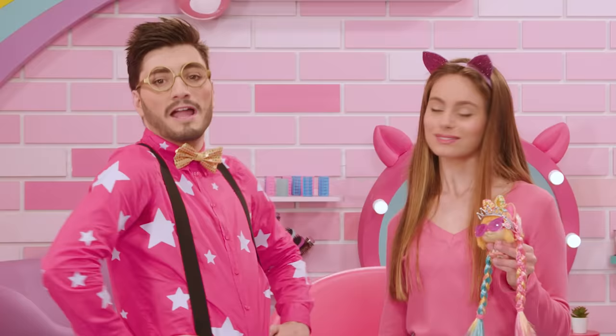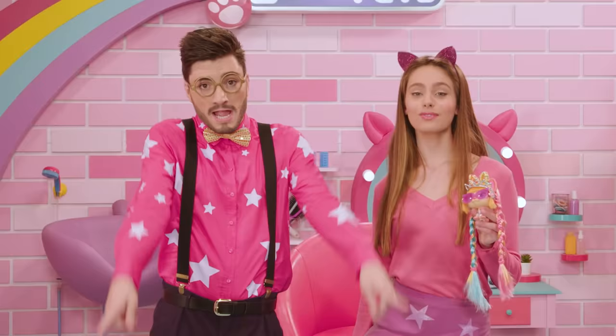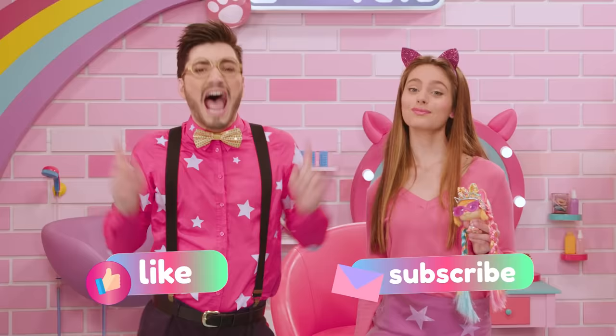Well, VIP Pets fans, this concludes today's look! Thanks to Chiara, we've learned tricks to travel in the mobile salon! Remember that if you liked what you saw, you can subscribe to our channel and give us a like! Until next time, VIP Pets fans, we'll see you soon! And don't forget, a colorful life is much more entertaining! I love VIP Pets!